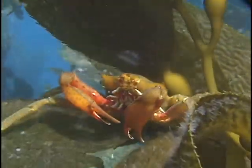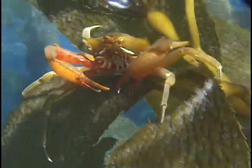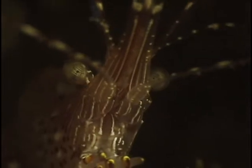Climbing on a kelp stalk near the surface is the southern kelp crab. A three-quarter inch long coonstriped shrimp hides in a dark crevice. It would take a lot of these animals to make a meal.